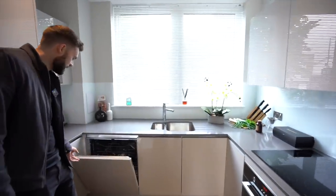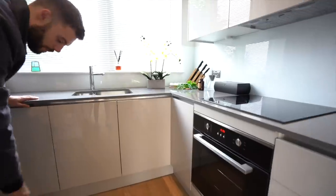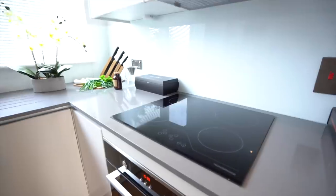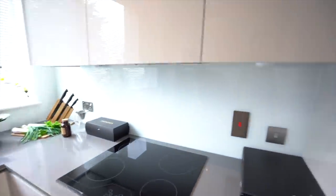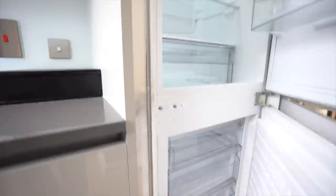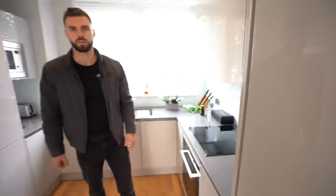We've got the same Nordmende dishwasher, and then there's the oven and the four-ring induction hob. And on this side is your fridge and your freezer. In total we've got three bedrooms to show you.